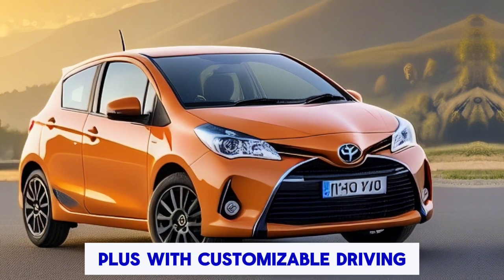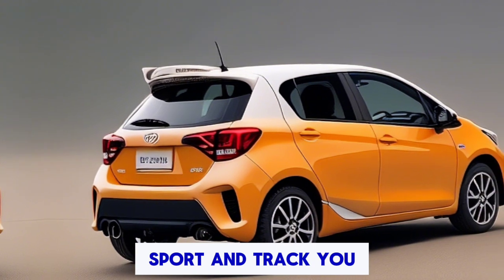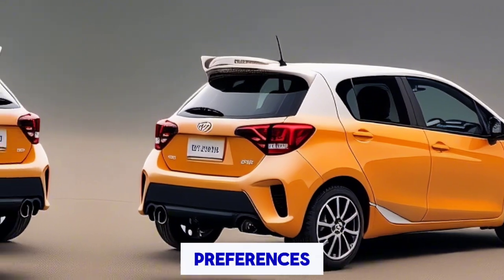With customizable driving modes — including Normal, Sport, and Track — you can tailor the GR Yaris' performance to suit your driving style and preferences.